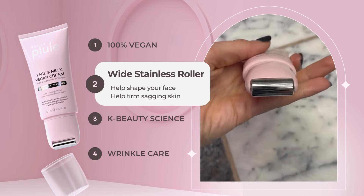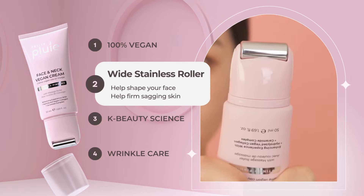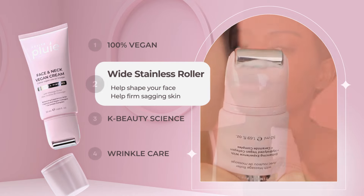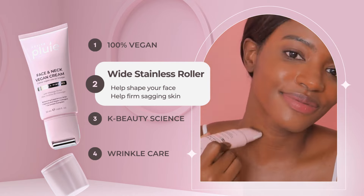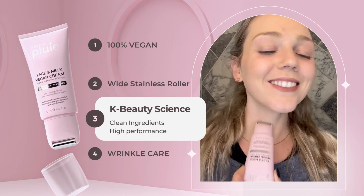The unique massage roller on the bottle is perfect for lifting and firming your skin, giving you a youthful and radiant glow, and feels so good while applying the cream. This luxurious cream is made in Korea with the latest K-beauty technology, ensuring that you get the best of the best.